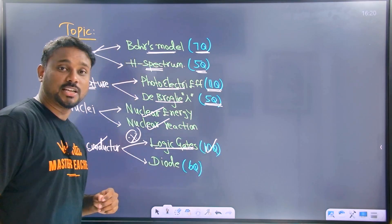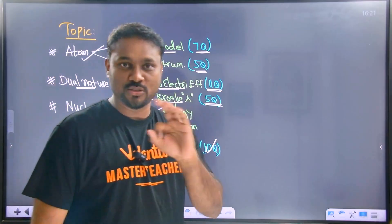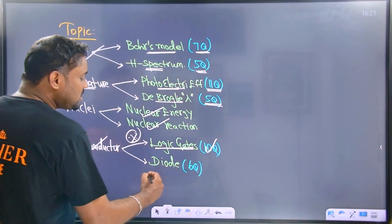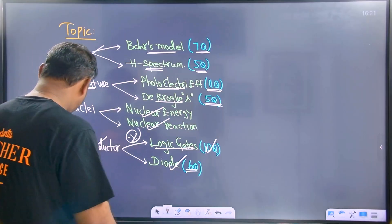Semiconductor logic is very, very important. You have to expect 10 questions from semiconductor in the last 5 years. If you know this clearly, you must know it. Next one: diode — you have to expect 6 questions.